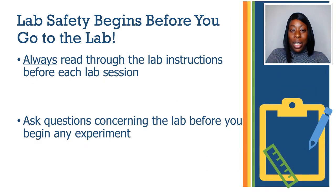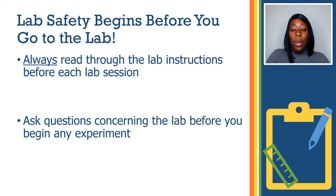Lab safety begins with you before you enter the lab. Always read through the lab instructions before each lab session. Ask questions concerning the lab before starting any experiment. By practicing these habits, you will be well on your way in successfully passing the labs.